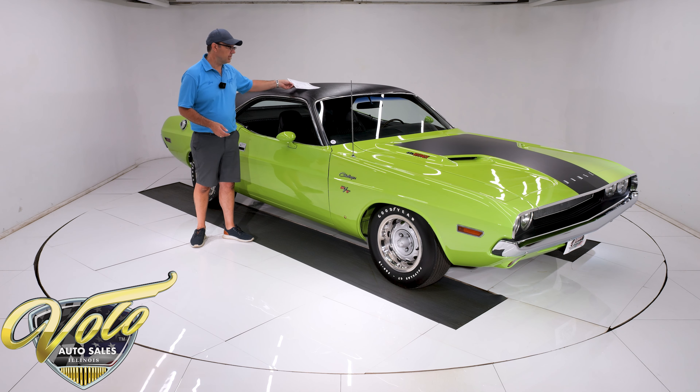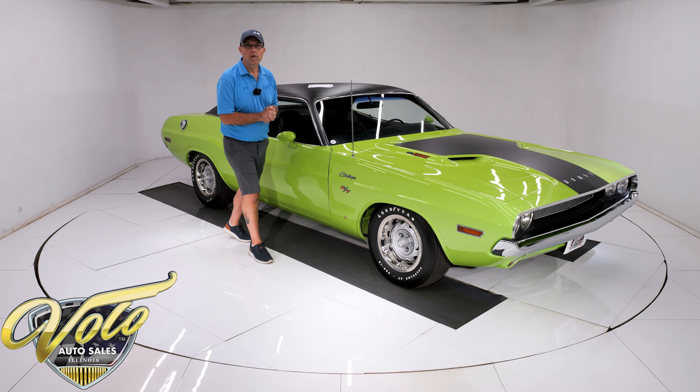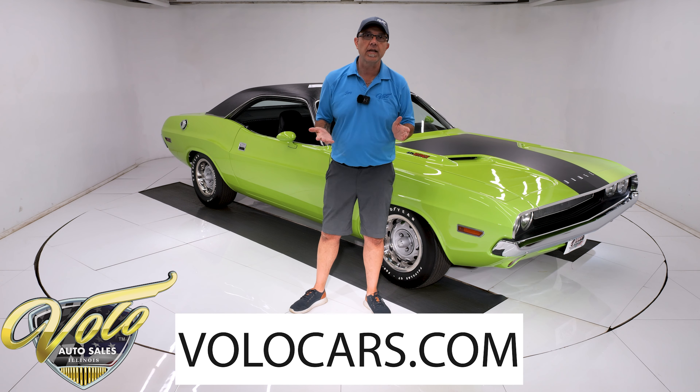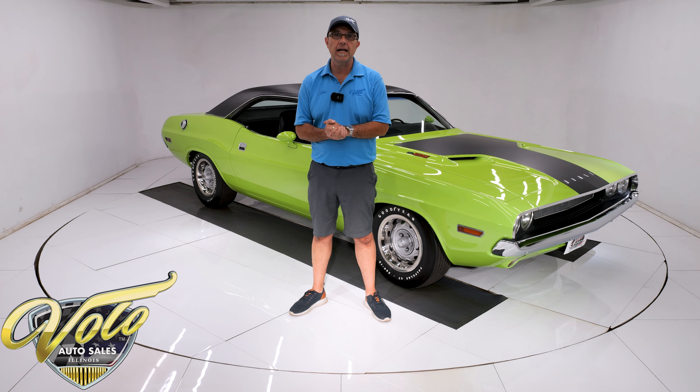I'm about to tell you over the next few minutes how nice it is. Go to volocars.com and that's where you can take your time and look at about a hundred pictures, top to bottom. Read the description about the car. That is where you will find a price tag on every car we have for sale, along with a monthly finance option as well.